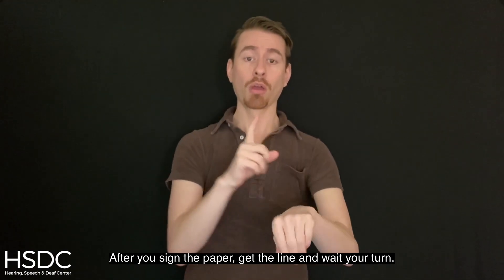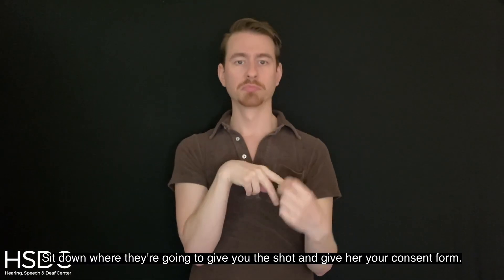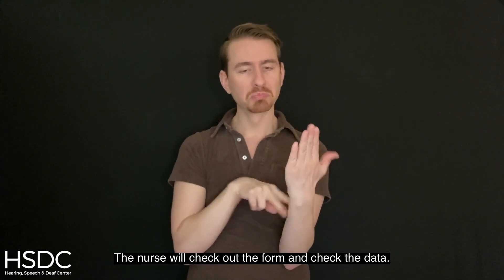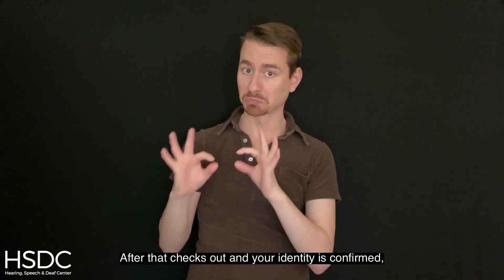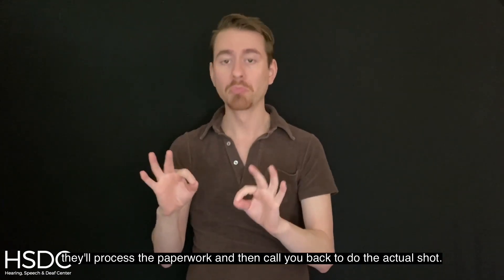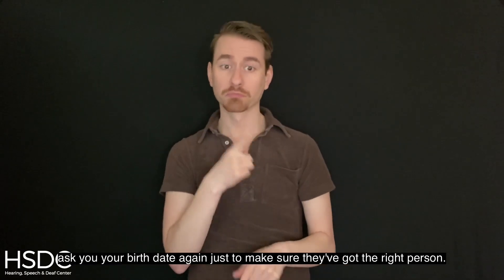After you sign the paper, get in line and wait your turn. You'll probably notice the nurse waving you over. Sit down where they're going to give you the shot and give her your consent form. The nurse will check out the form and check the data. She might ask to see your ID and maybe ask what your birthday is. After that checks out and your identity is confirmed, they'll process the paperwork and then call you back to do the actual shot.